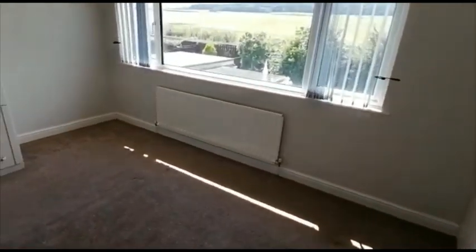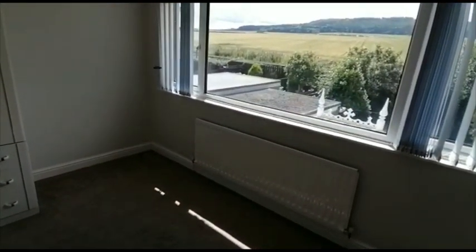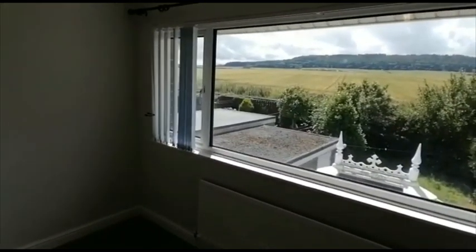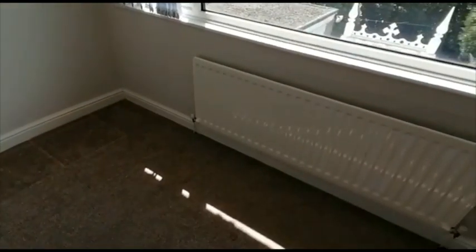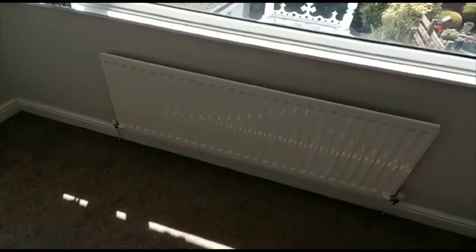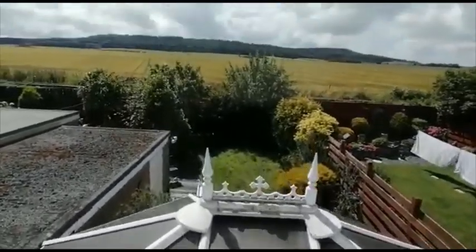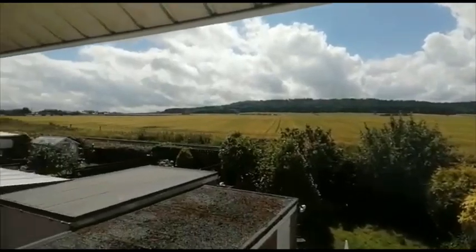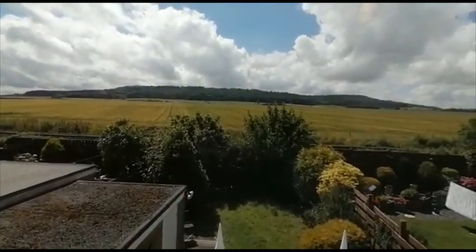We are expecting a high level of interest in this property because of its location, and there isn't a great deal to rent in Marske at the moment. The property will also be professionally deep cleaned prior to tenants moving in. This is the view from the rear elevation — not a bad view to wake up to in the morning.